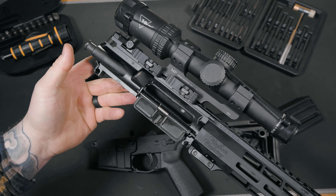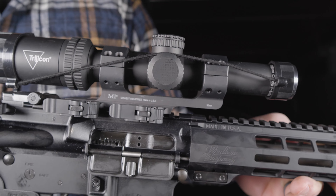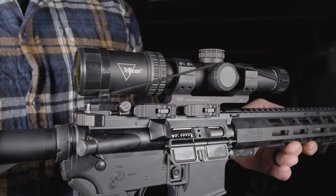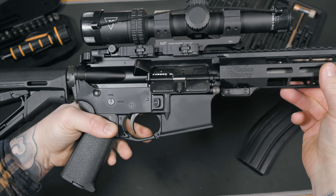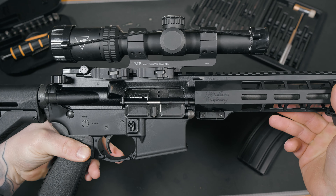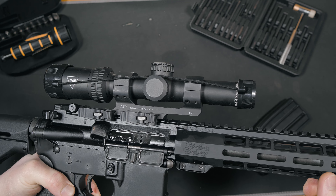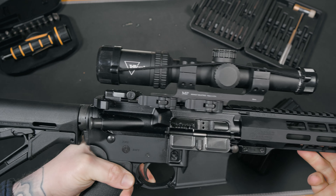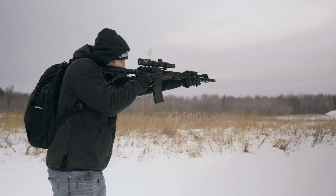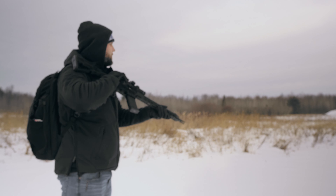I'm running a Trijicon Credo 1-6 LPVO with a Midwest Industries QD mount. I did a review of this optic in the past — if that's something you want to check out, I'll leave the link at the end of this video. I left the MBUS Pro backup sights on while running the LPVO, and there's a reason I did that. In the odd event that my optic takes a hit or the glass breaks, I can easily remove it via the Midwest QD mount and run the irons in a worst-case scenario.